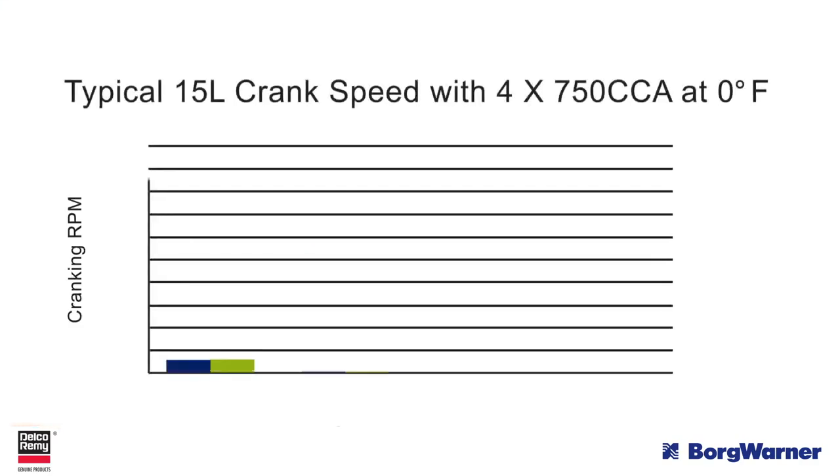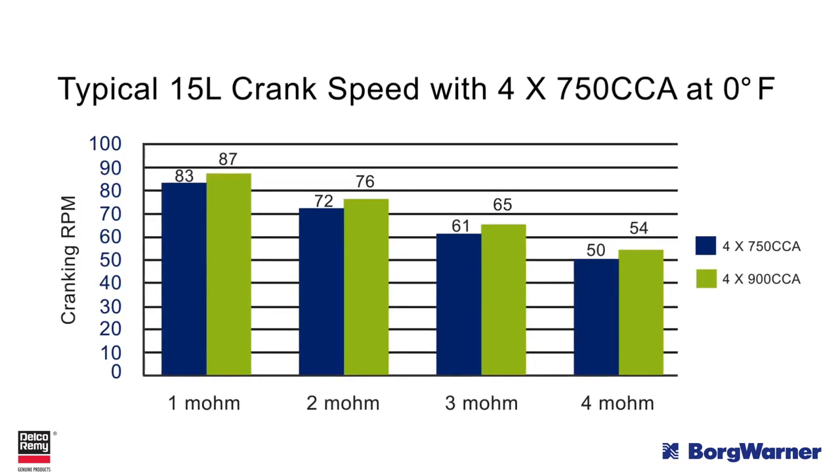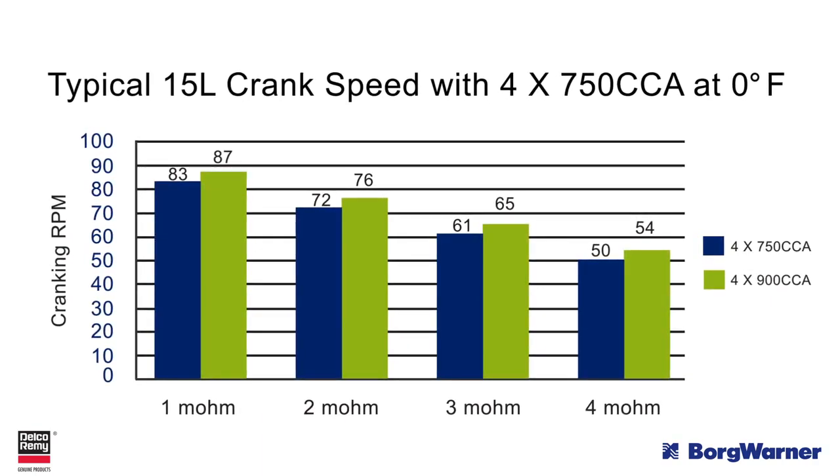As a general rule of thumb, for every 1-volt drop in the starter circuit, there will be a loss of approximately 28 RPM in cranking speed. This chart shows the effect of increasing circuit resistance on cold crank speed.